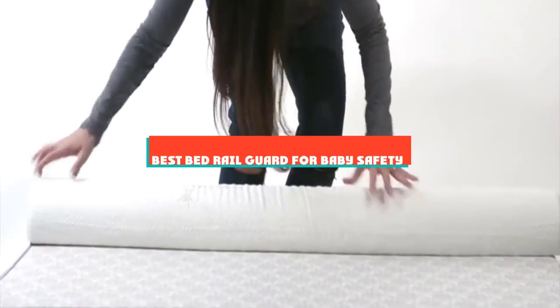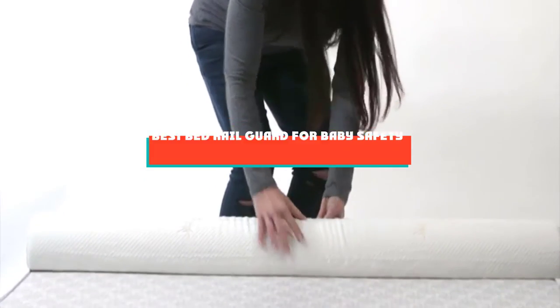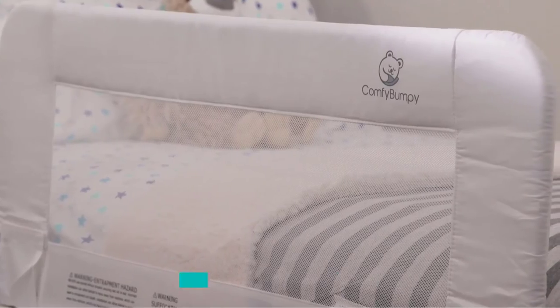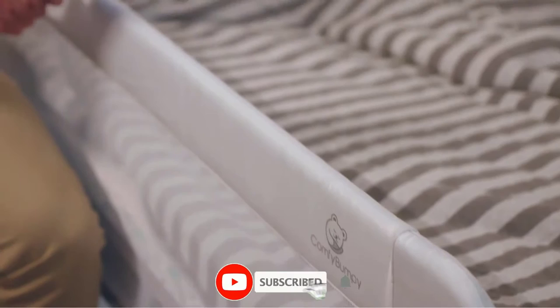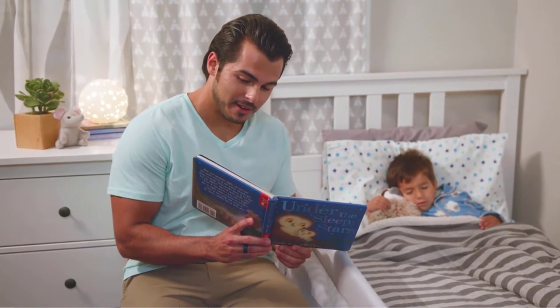If you're looking for the best bed rail guard for baby safety, here's a list you must see. We made this list based on our personal preference and sorted it based on their features, prices, quality, durability, and reputation of the manufacturers and customer feedback. We've included options for every type of customer. So let's get started.